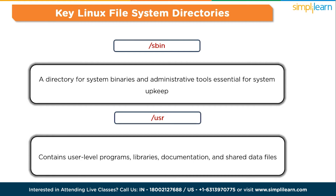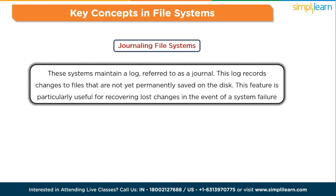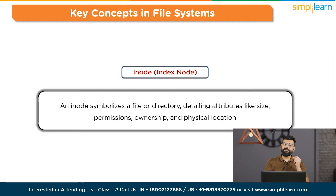Now here are the key concepts in file systems. Journaling file systems maintain a log — referred to as a journal — which records changes to files not yet permanently saved on disk. This is particularly useful for recovering lost changes after a system failure. Versioning file systems preserve earlier versions of files, saving copies based on previous states at specific intervals, offering a backup mechanism based on minute or hourly updates. An inode symbolizes a file or directory, detailing attributes like size, permissions, ownership, and physical locations.